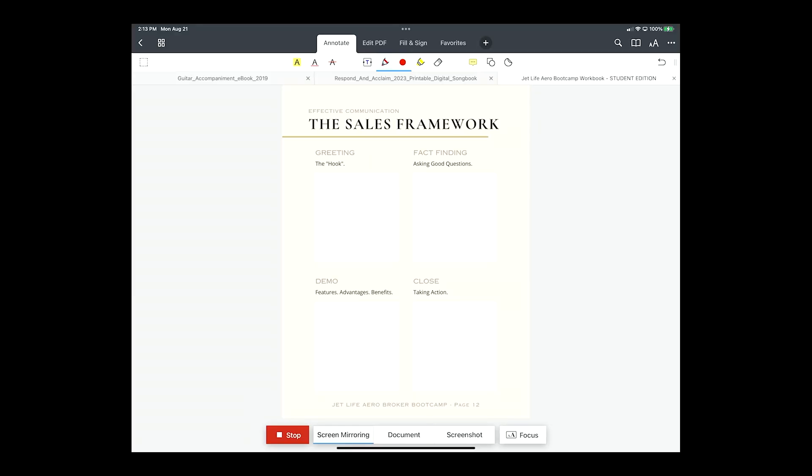So the sales framework — on your bootcamp workbook we've got the greeting, the fact-finding, the demo, and the close. This is on page 12. I'm going to go over this and then we're going to go to page 13 and come back to 12.